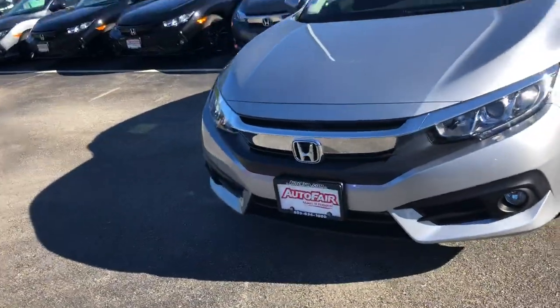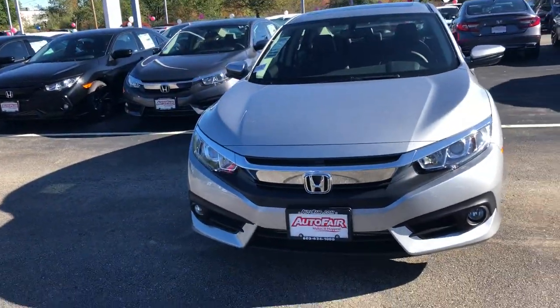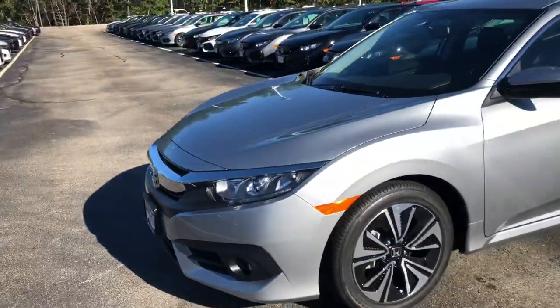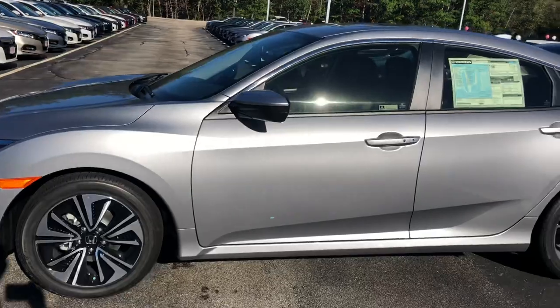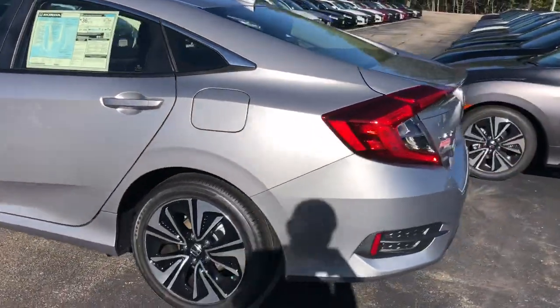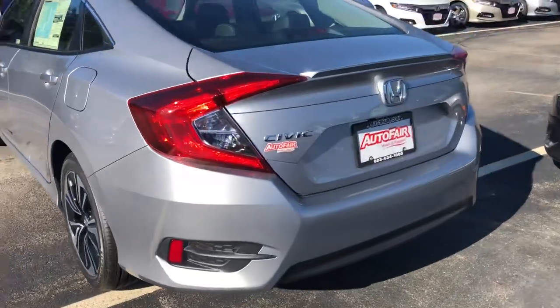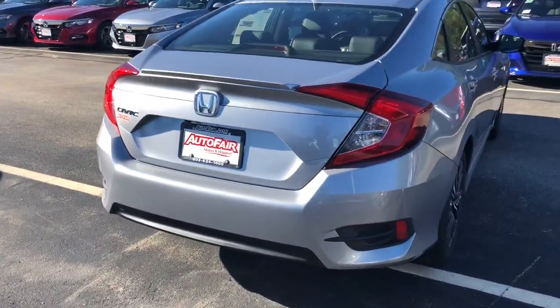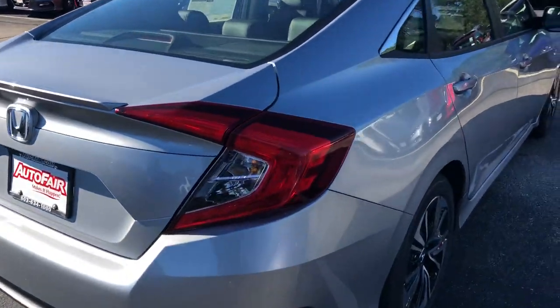I know you originally inquired about a blue or black exterior, Johnny, but if you're open to it, this is an awesome color. It's actually one of the best colors for hiding exterior scratches, so if you're worried about scratches, this is definitely a great choice. And you also have your standard backup camera.